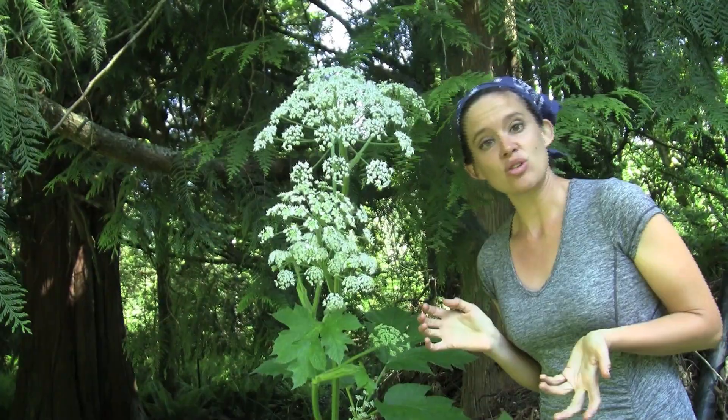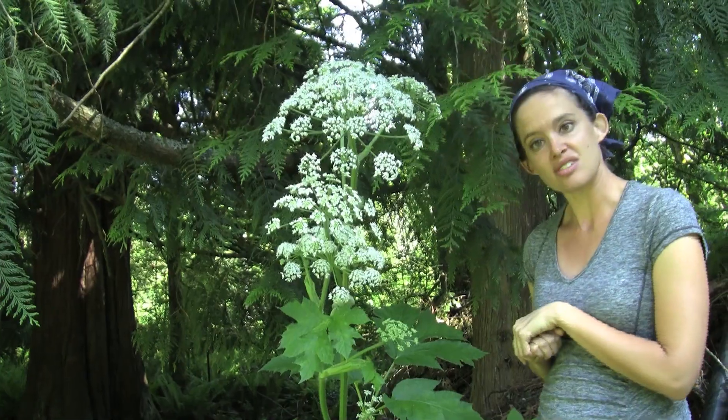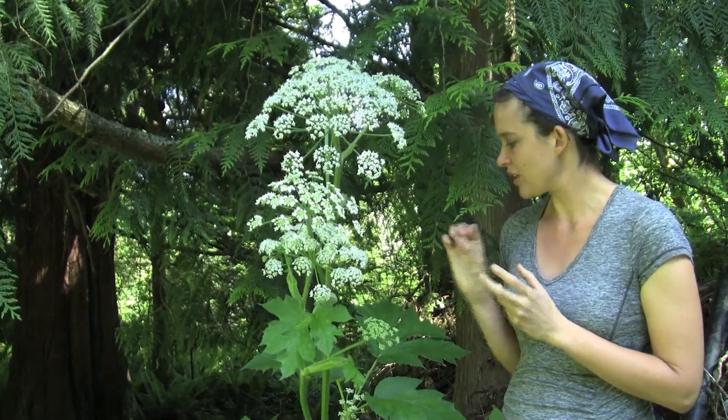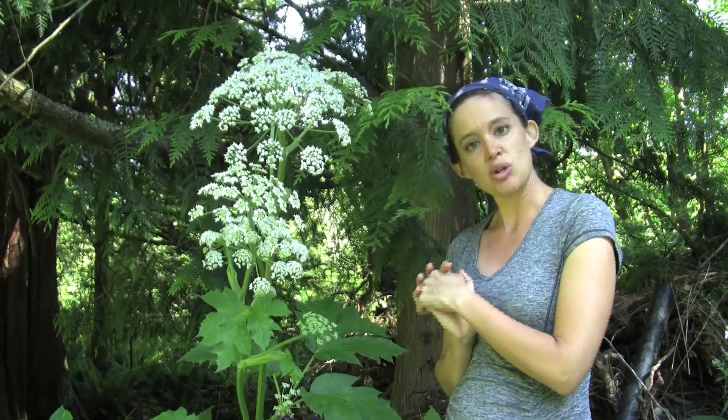This plant contains a compound called furanocoumarins, and this causes phototoxicity. So if you get the sap of this plant on your skin and it's exposed to light, it can cause some bad blistering, so you have to be very careful.